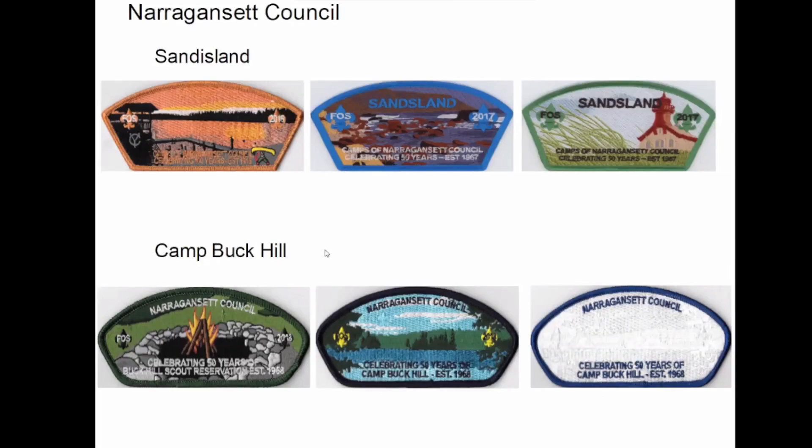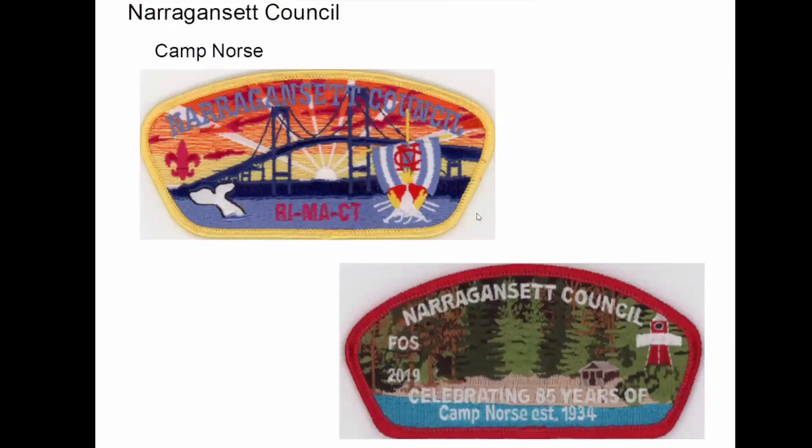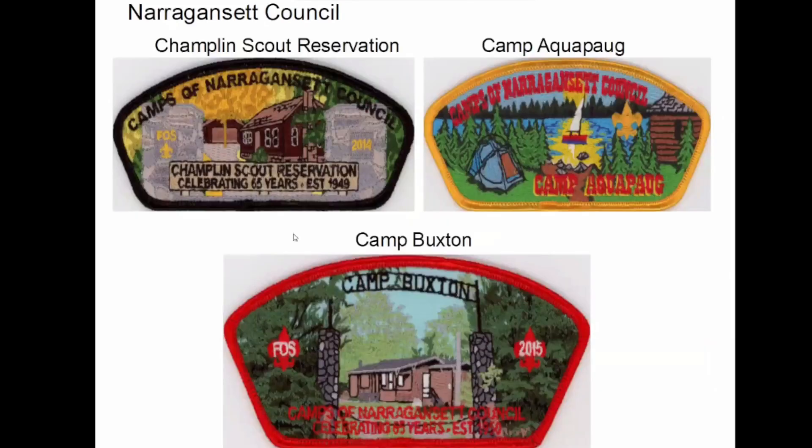They made a series called the Camps of Narragansett Council, and they also have Camp Buck Hill. They merged a few years ago with the Anawan Council in Massachusetts, and that's how they acquired Camp Norse. We'll see more of Camp Norse in a couple seconds. Then we have Champlin Scout Reservation, Camp Aquapog — that used to be an outpost; they used to put out outpost patches for that one. And then Camp Buxton.